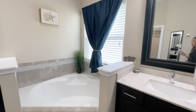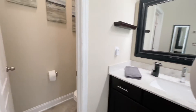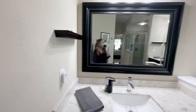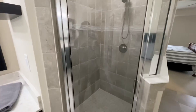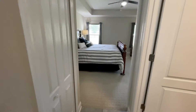Double vanity, garden tub, separate water closet — it's a nice sized bathroom. Big walk-in shower. The guy who lives here travels a lot so he's rarely here; it honestly looks brand new.